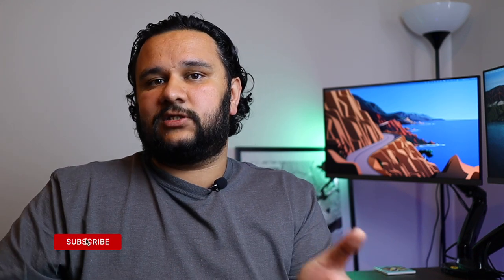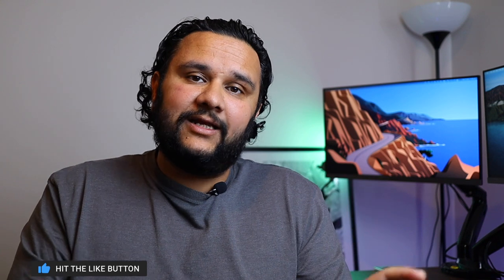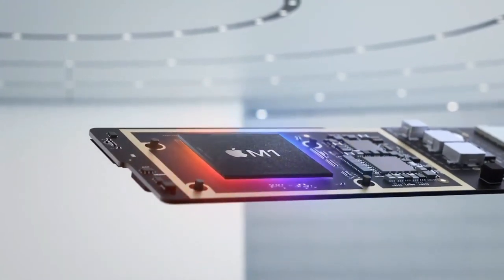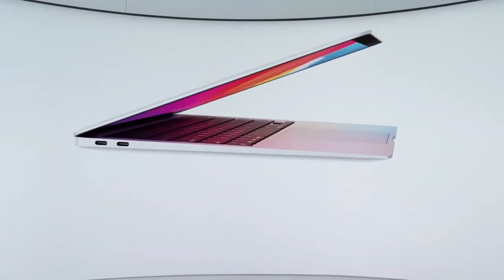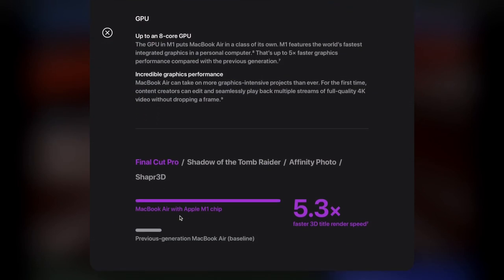That's where the similarities between the two systems end. Now let's talk about the dissimilarities and why you should choose one over the other. The MacBook Air comes with the same unibody aluminum body design we're used to. With the M1 chip, you can do 4K video editing right on the MacBook Air — previously editing videos on MacBook Air was a real pain. Apple claims 5.3 times faster rendering speed in Final Cut Pro over the previous generation MacBook Air, three times faster game performance, and nine times faster machine learning.